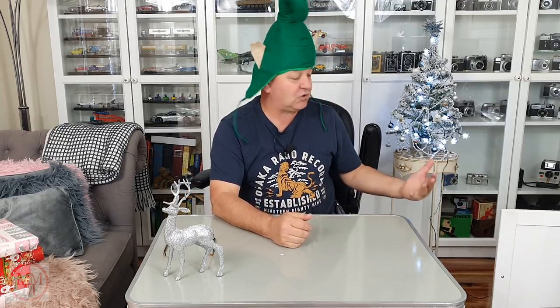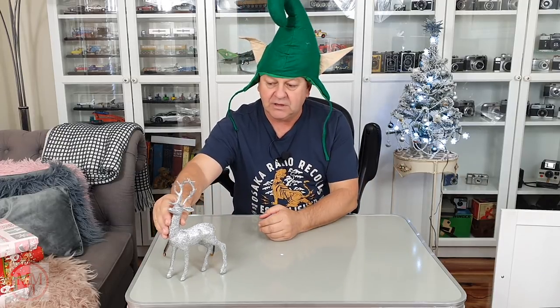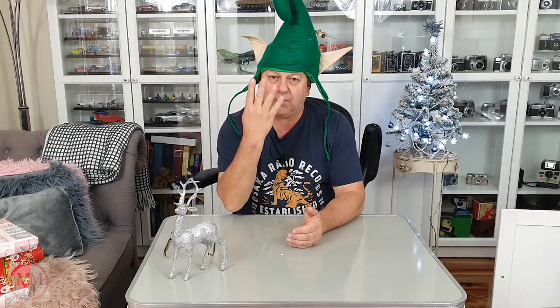Hello! As you can see from the festive themed ornaments surrounding me — the tree and this beautiful sparkly reindeer — this is a special Christmas edition unboxing. And the reason is because Christmas is only four weeks away. That's 28 days, people. So I thought we'd have a Christmas themed one.